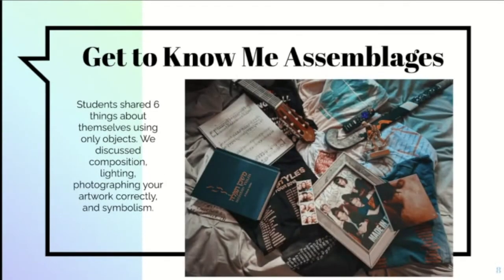We spent the last week or two really trying to get to know each other. We did that through a project called 'Get to Know Me Assemblages' — an assemblage is a collection of items arranged in a cohesive and interesting way with a good composition. Students selected at least six items that represented themselves: things they like, things they do, things that are important to them. They arranged and photographed them in an interesting composition. We discussed lighting, how to photograph artwork correctly, symbolism, and their work was absolutely stunning.